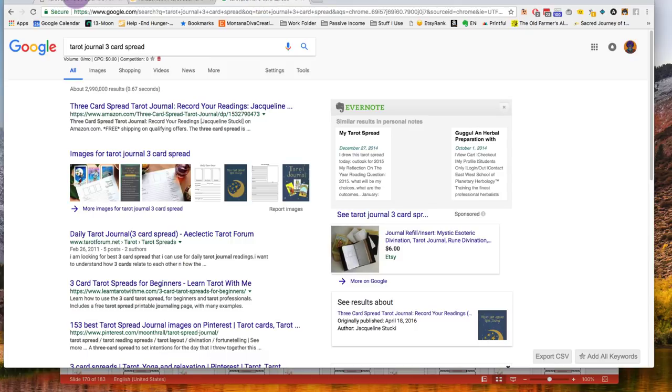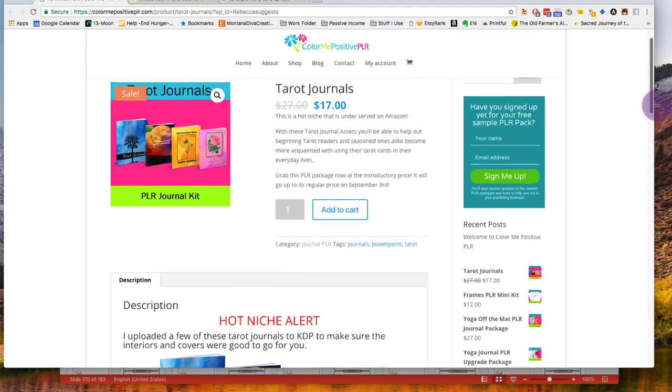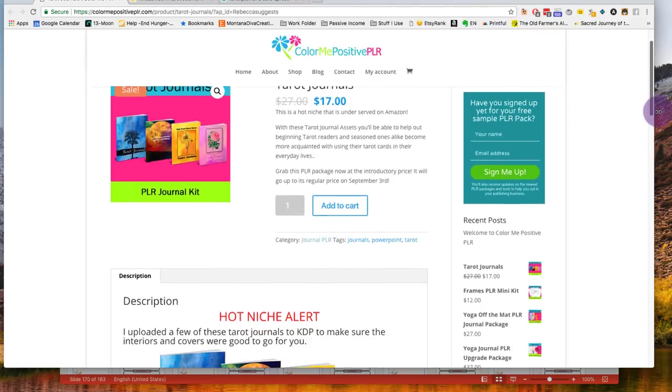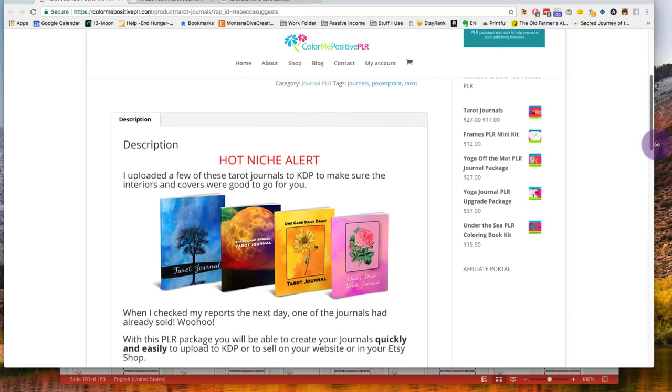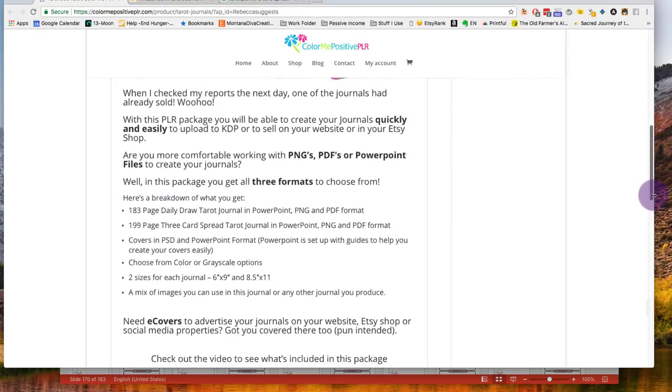I'm going to be doing a video about the three-card spread that Maureen Oliver of Color Me Positive has created for us, and I'm going to show a little bit about the process that I go through when I am buying a journal interior from someone else.